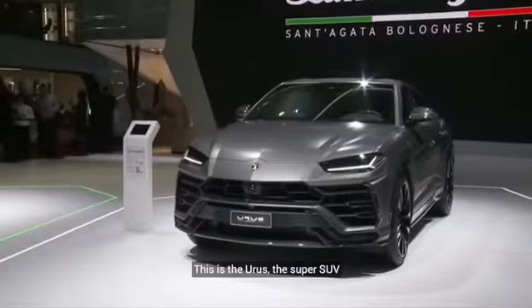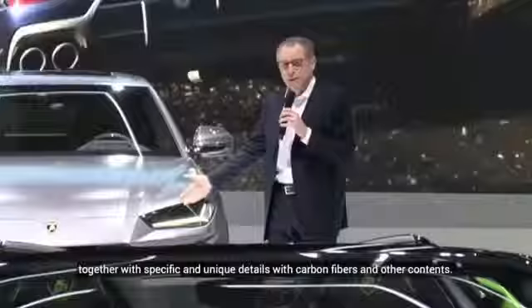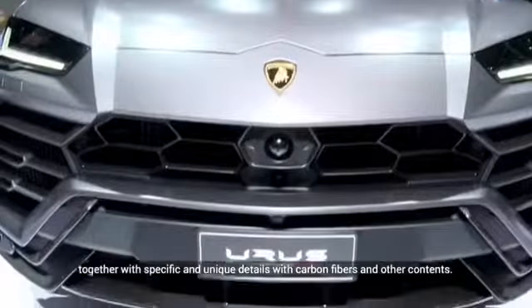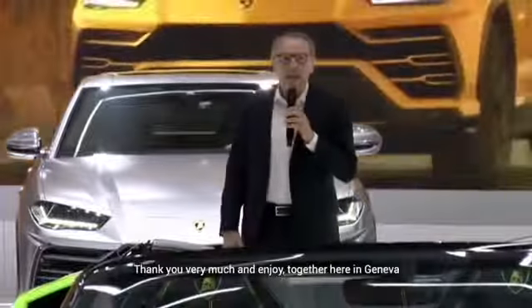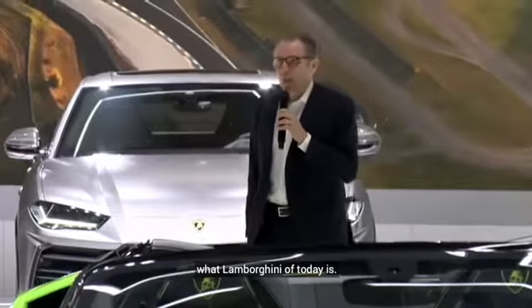This is the Urus, the super SUV matte version, together with specific and unique details with carbon fibers and other contents. Thank you very much, and enjoy together here in Geneva what is Lamborghini today.